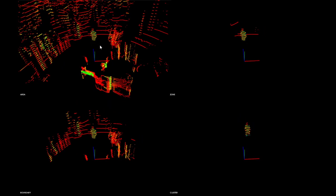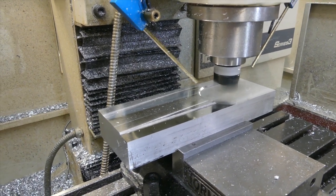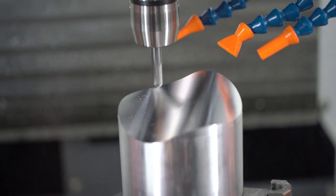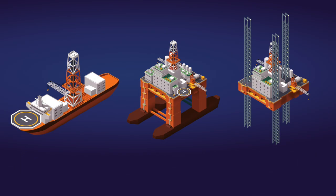Based on the success of these trials, full ATEX-certified patent-pending designs are in production and will be rolled out across 12 of our rigs, covering drill ships, semi-submersibles, and jack-ups.